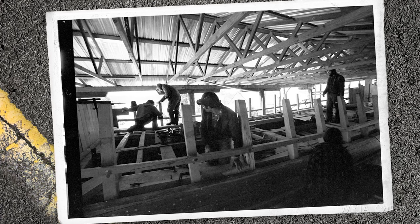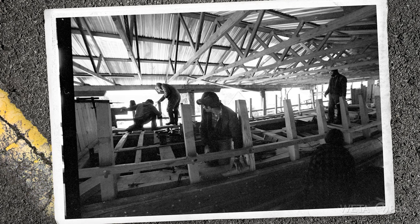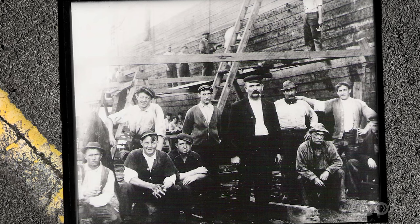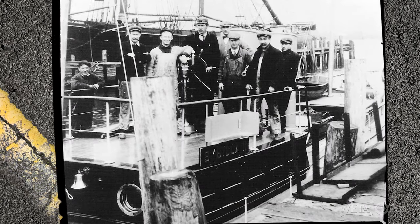The town of St. Michael's started really as a shipbuilding town, and it had a wonderful run of doing that. But after the War of 1812, the shipbuilding industry died. And after the Civil War, technology changed St. Michael's.